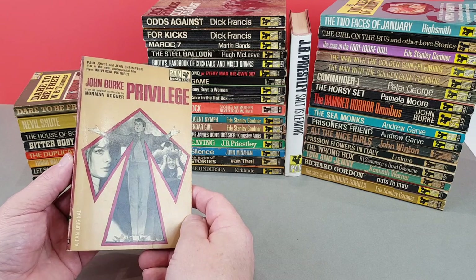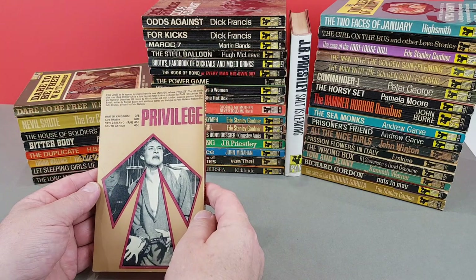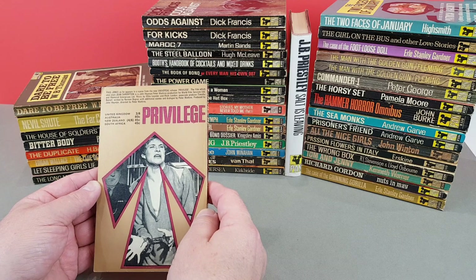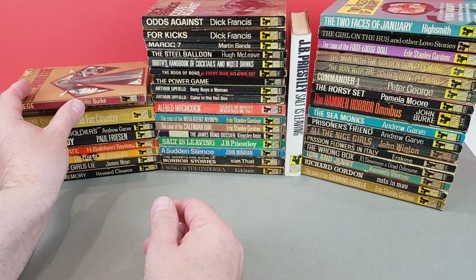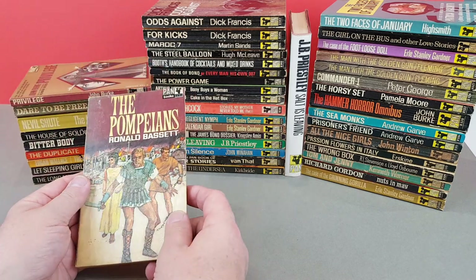So here's yet another John Burke movie tie-in - a Pan original, Privilege. Nice copy of this one. Paul Jones was the star. I wonder how John Burke wrote these - if he didn't see the film, if he got maybe a copy of the script or something like that to work from.